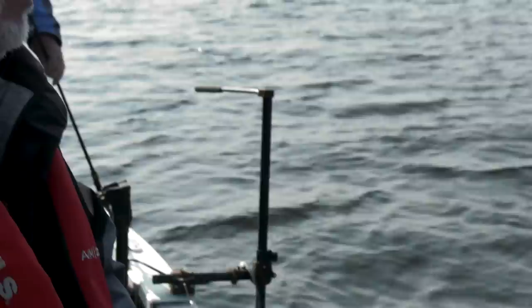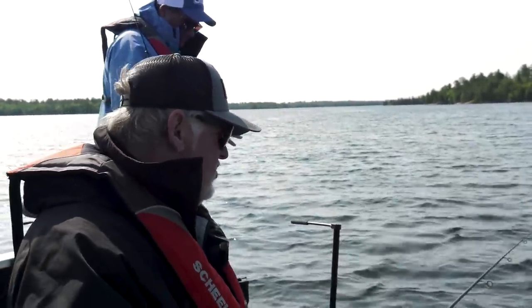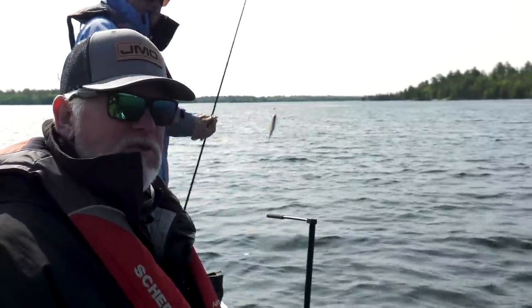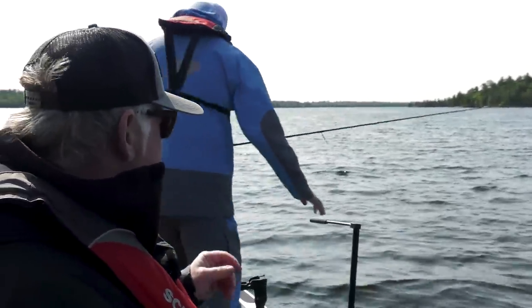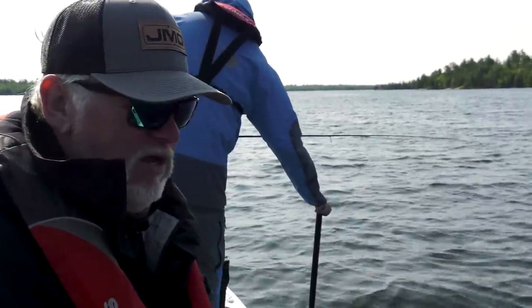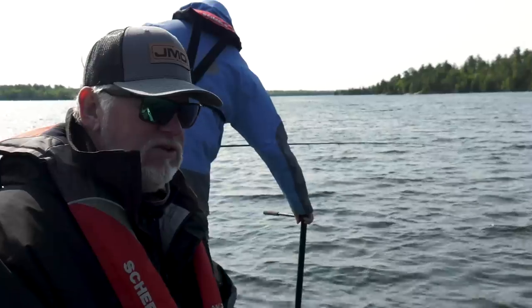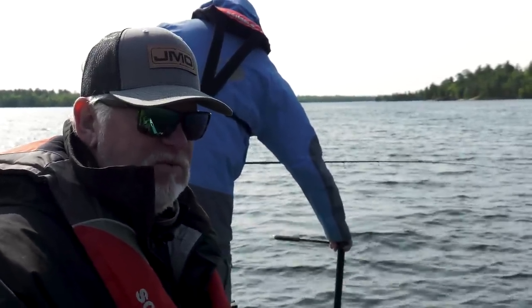Another thing we really like to do this time of year in the shallow water is try some big baits. A lot of people like to go with finesse and use small baits, but I think big profile baits tend to attract more fish — and some bigger, nicer fish. So don't be afraid to throw some bigger baits.